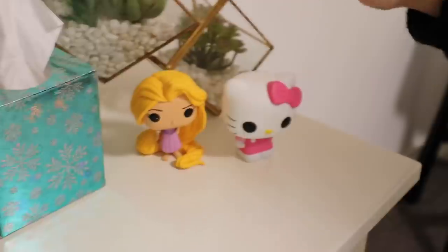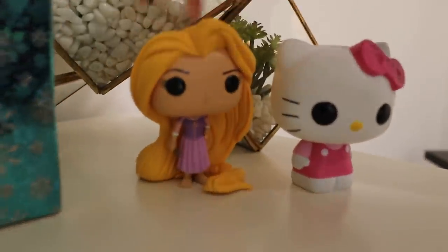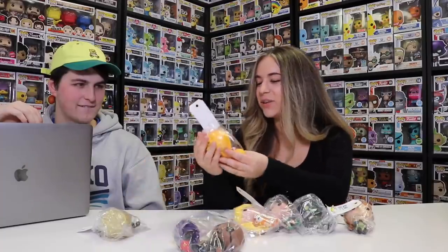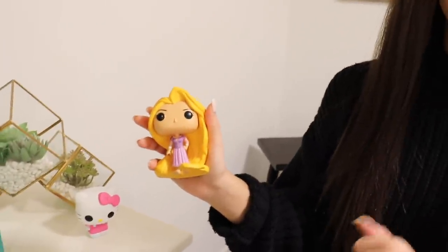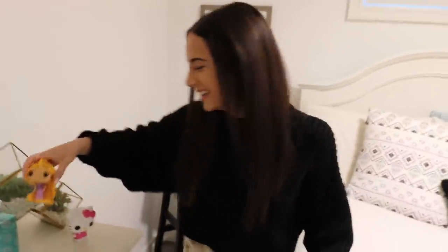I just have two little ones out of box here. So this one is from Tangled — Rapunzel. And I actually got this from our Value Village video, rating the prices. I kept her because I really liked her hair and I thought she was really cute, so Tristan let me keep it. It's a good one. And then this one was really random — I think you just gave me this, but it's Hello Kitty.